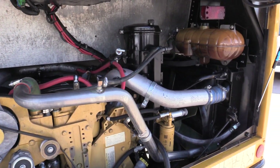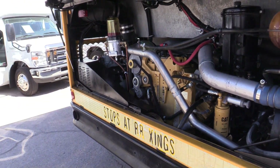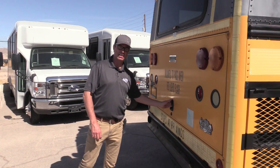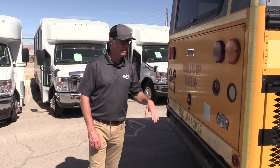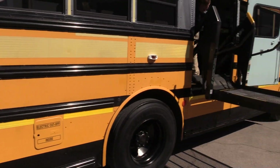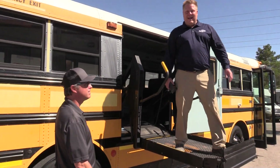I can't say this enough — buses here at Las Vegas Bus Sales all lived in southern Nevada. If you've ever been to southern Nevada, we're flat as a board out here. So these buses — the transmission, the engine, everything else — didn't take a lot of abuse like they do in other states where there are hills and mountains to climb. These buses had a real easy, rust-free life and are in really great shape.